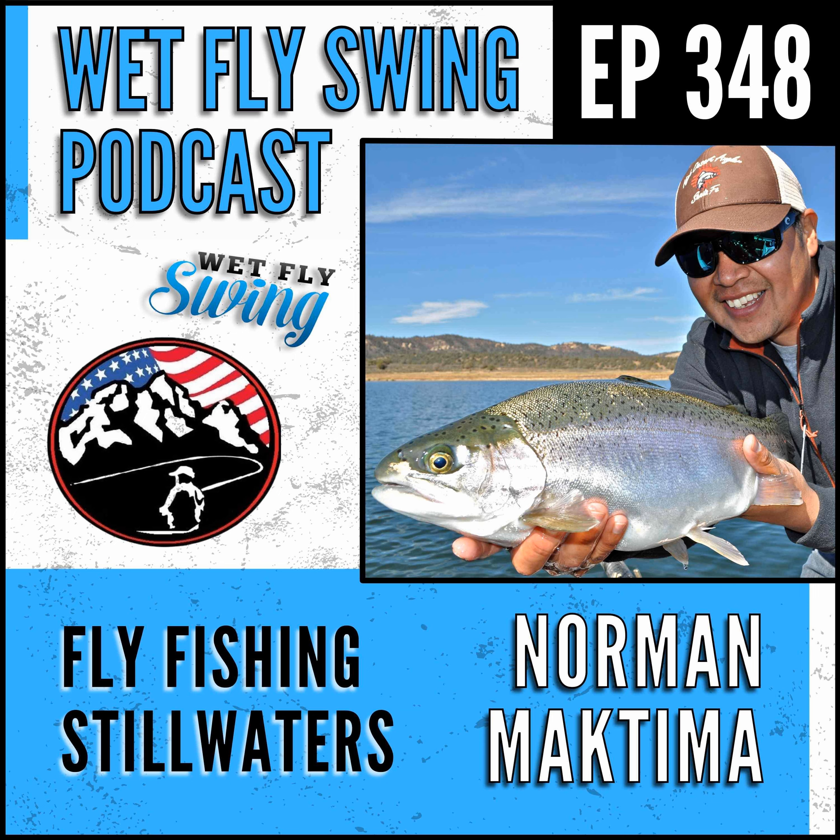Did you know you can follow this show and get updated directly from your podcast when our next episode goes live? If you're on Apple Podcast, click that plus button in the upper corner of your app. Today's episode is sponsored by Bear Vault, who builds a rugged polycarbonate locking canister that keeps bears and other wild critters out of your food — check them out at wetflyswing.com/bearvault. We're also sponsored by Lake Lady Rods, building distinctive custom rods one at a time using top-of-the-line world-class components — head over to wetflyswing.com/lakelady to support the podcast.